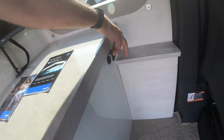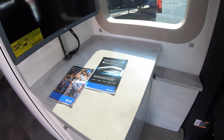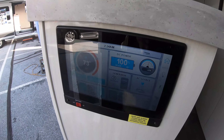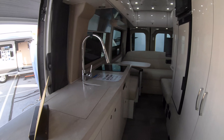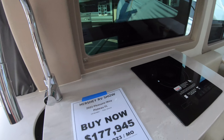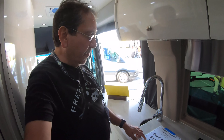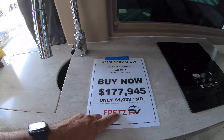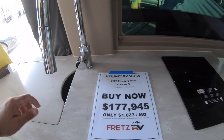It does have a USB port. They all have this very large screen that controls everything. Pretty good counter space here. By the way, these things have gone up in price — this will set you back $177,000 today at the RV show.